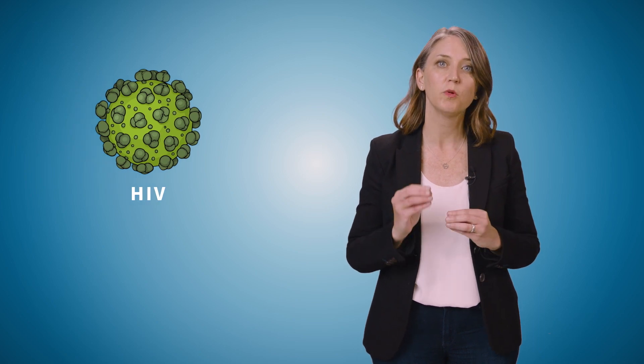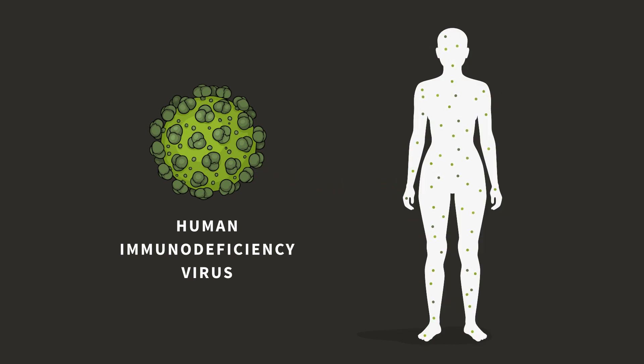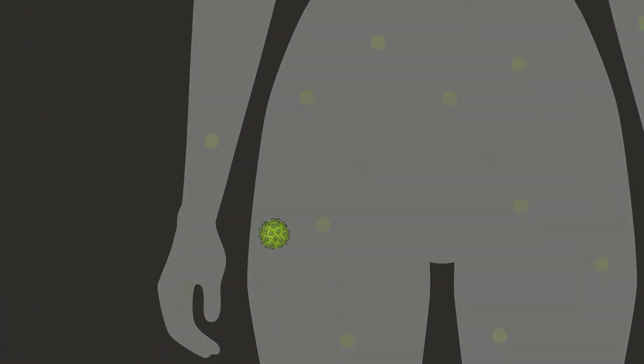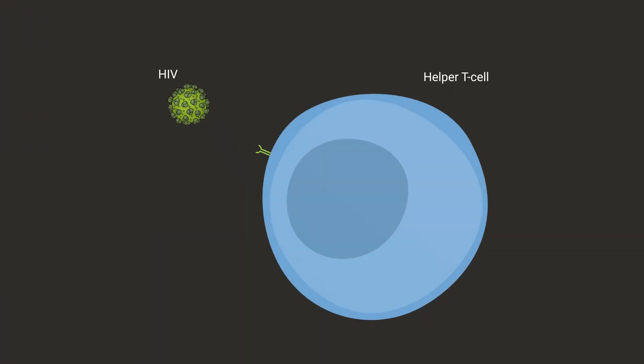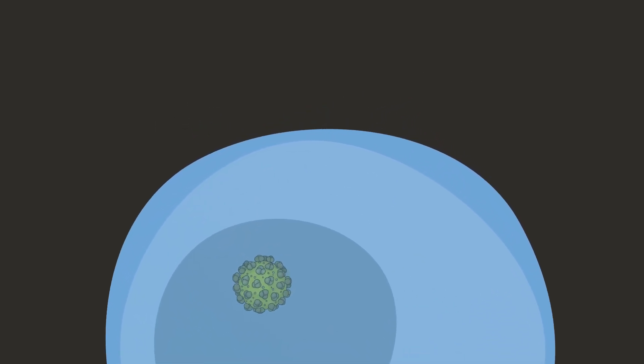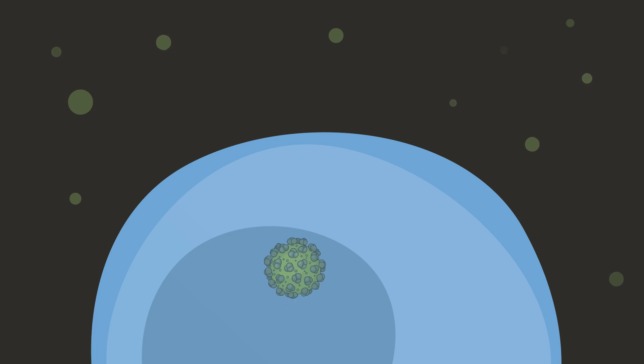In this video, we're talking about HIV. We will cover what HIV is and how HIV affects the immune system. HIV stands for the Human Immunodeficiency Virus. HIV weakens the immune system's ability to fight other infections. HIV does this by attaching itself to a type of human cells known as the helper T cells. HIV uses helper T cells to create more and more copies of itself. These copies are eventually released into the blood and the helper T cells are destroyed.